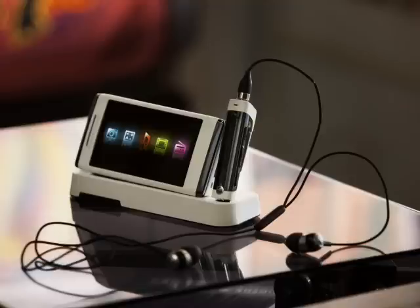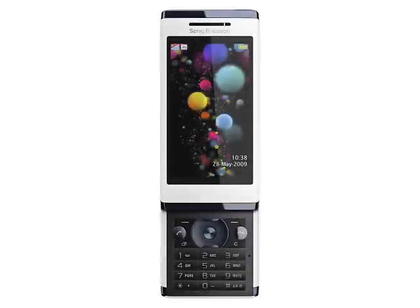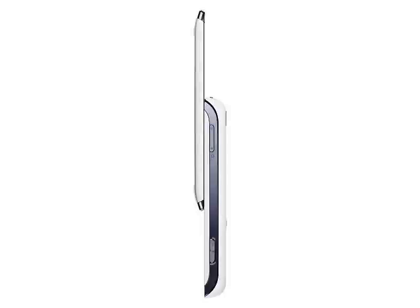However, the Idou is a pretty well-specified handset in its own right. There's a 3-inch 240x432 pixel touchscreen display, an 8.1 megapixel camera with autofocus and flash, GPS, Wi-Fi and HSDPA high-speed data. The Idou also has a multimedia player, an FM radio and takes microSD memory cards, which is unusual for a Sony Ericsson, with 8GB included in the standard sales package.